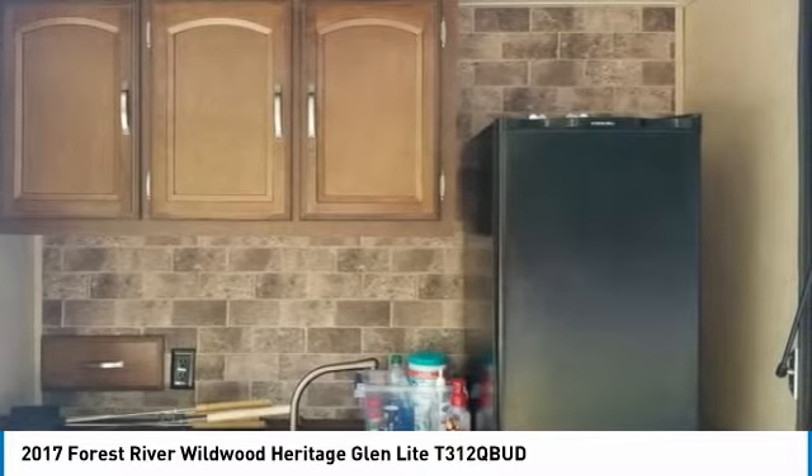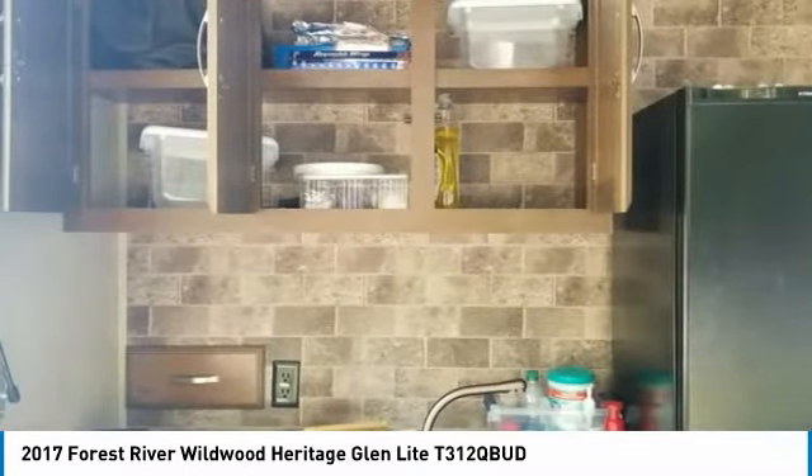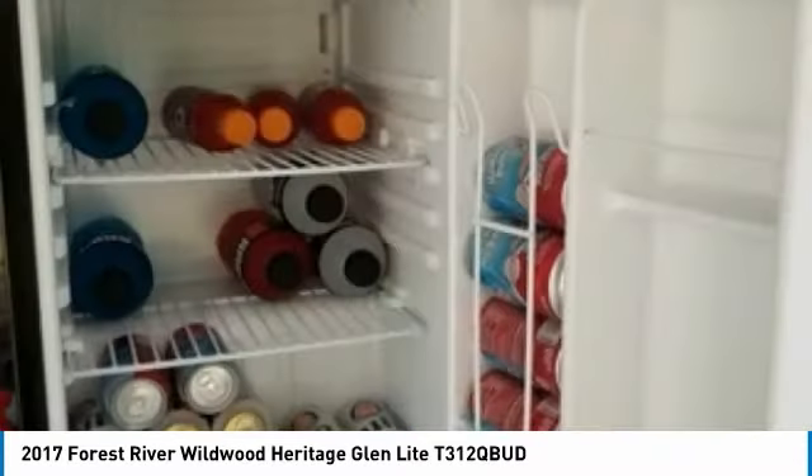12V inverter — you can run the refrigerators while hauling. 50 amp wiring, which is nice if you ever decide to add a second AC unit. Wireless remote that controls the slides, awning, outdoor lights, and stabilizers, and much much more.